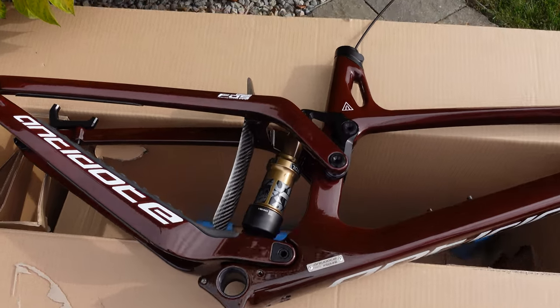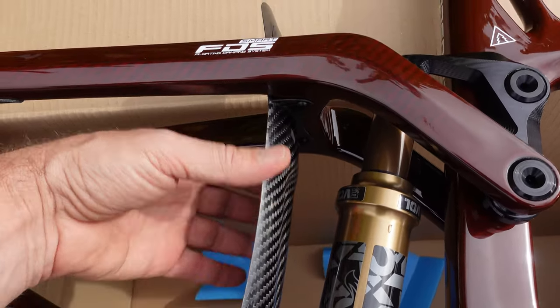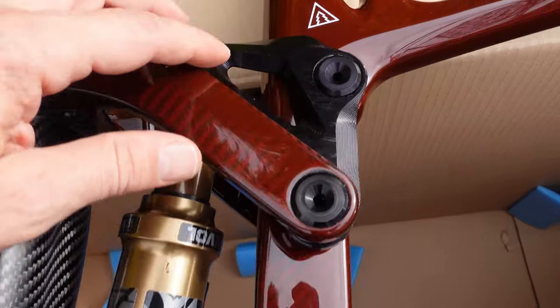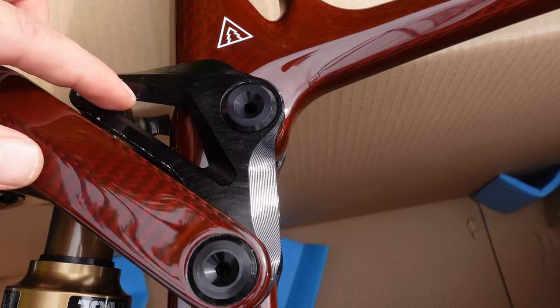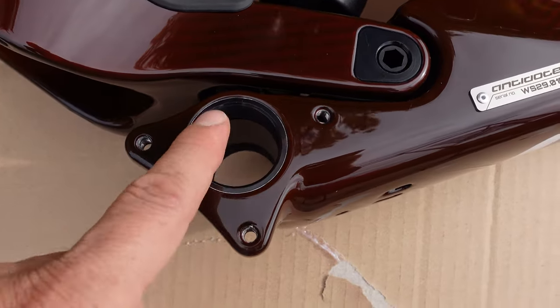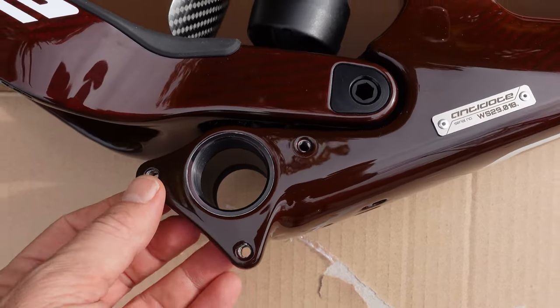Pretty much everything on the bike is made out of carbon, including this little shock fender that's installed from the factory. The only aluminum pieces have to do with the linkages here, and also the aluminum insert for the threaded bottom bracket. ISCG tabs are available as well.